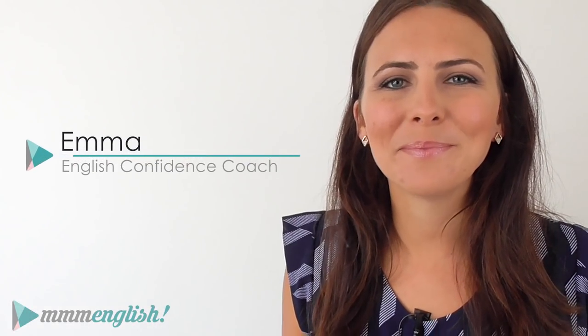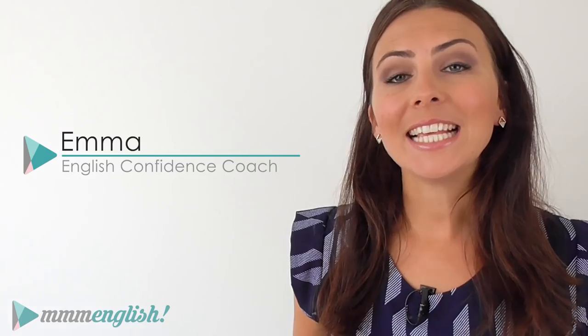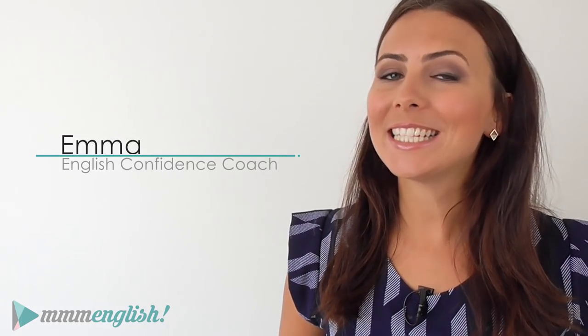Hey! This is Emma from mmmEnglish! In this lesson, you're going to learn six phrasal verbs using the verb pick.